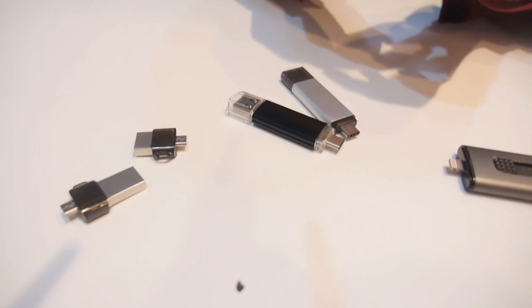This is Queenie Zhou from Topdix Technology. She's responsible for new business development and sales, and they do a Type-C on-the-go flash drive device. They have more than 15 years of experience in USB flash drives.